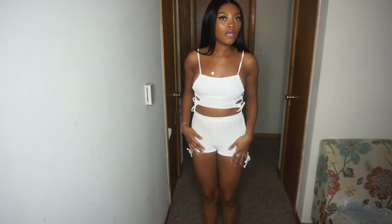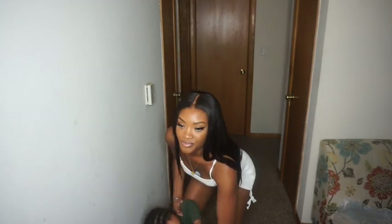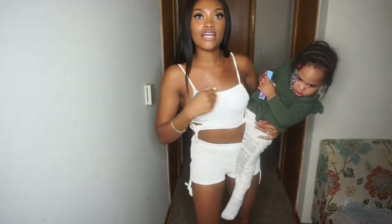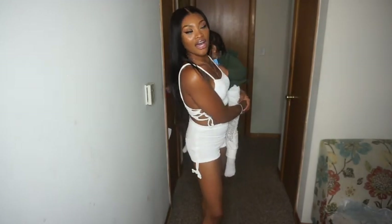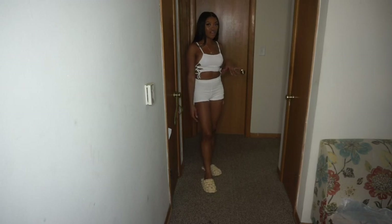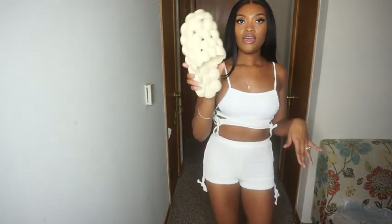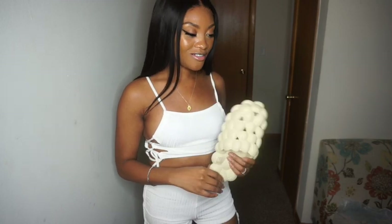Next up is this two-piece swimsuit in a size small. The top is a little small, but it gets a lot of stretch. You can wear it as a tube top or as a tank top. I'll give it a 7 out of 10. Oh, and I forgot the bubble shoes — I won't necessarily wear these with this outfit, but I wanted to show y'all. They are very comfortable and they feel good on your toes.